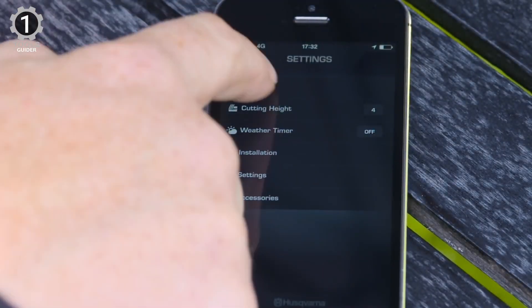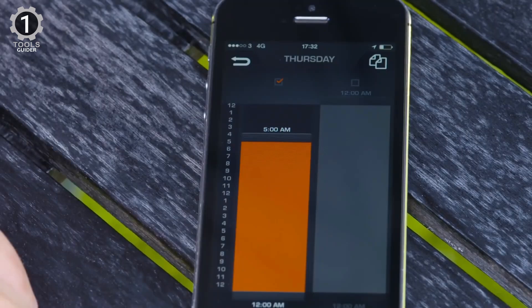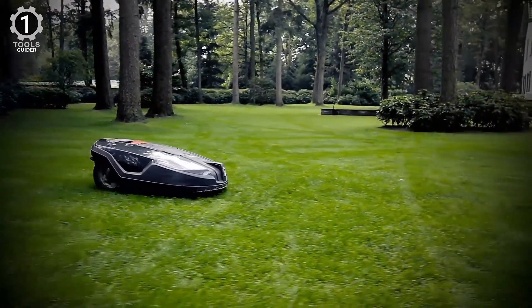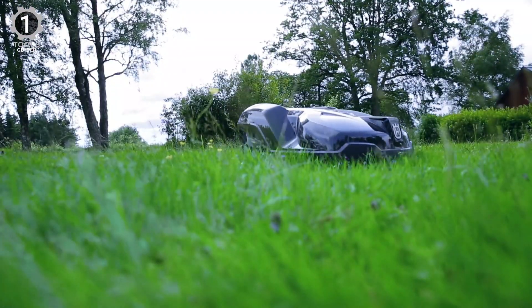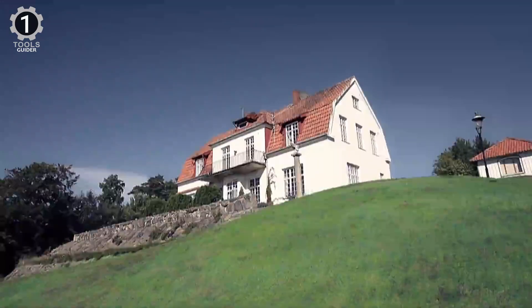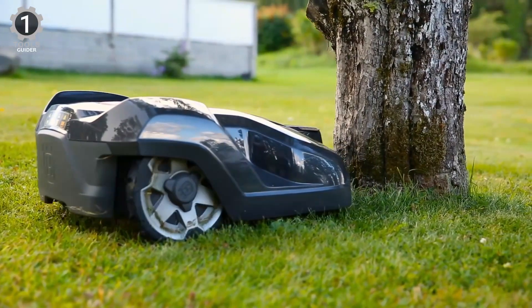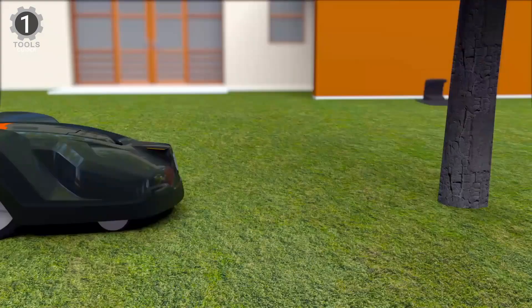We were also pleased with Husqvarna's smartphone app, which allows you to control the lawnmower at home or away. It can cut your grass up to 2.4 inches and only leave behind fine clippings for a naturally fertilized lawn. It's best for yards up to 0.4 acres and can handle slopes up to 22 degrees. While the 315X doesn't include any rain sensors, it can still mow your lawn if it's wet or raining without a problem.